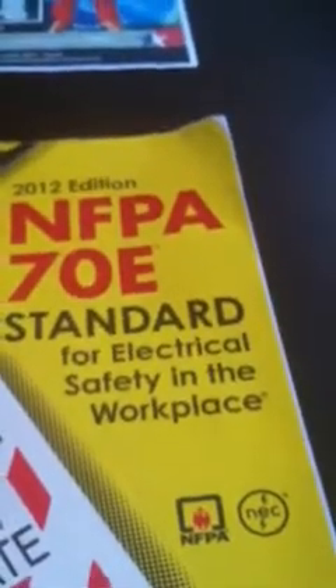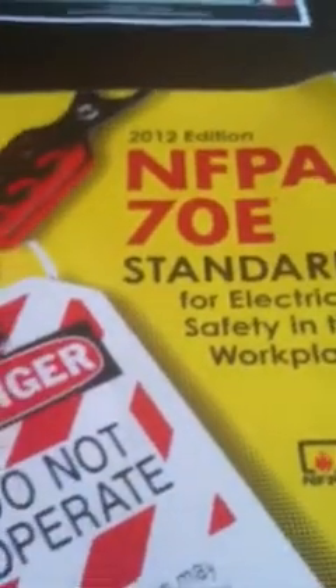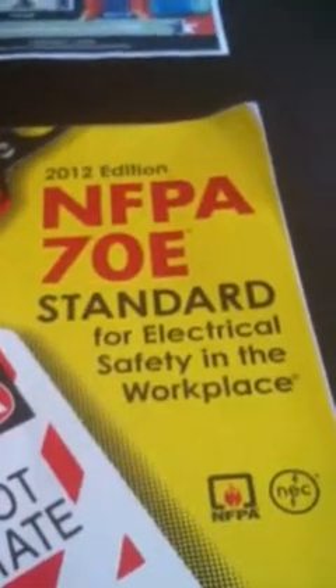I get a lot of people I talk to say, 'I don't want to sell clothing. I don't want to sell electrical safety. Is it that big of a deal?'